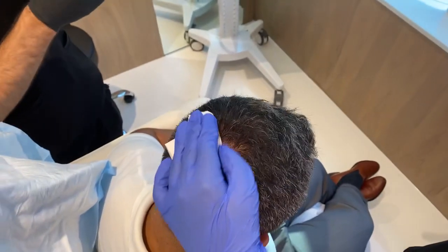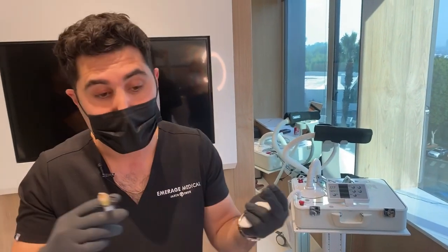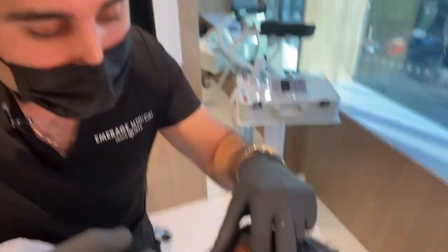Does it work for women too? Yes, for women too. Women have a lot of hair loss issues because of damage to their hair follicles or genetics.